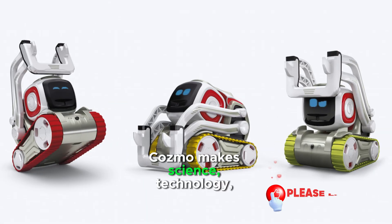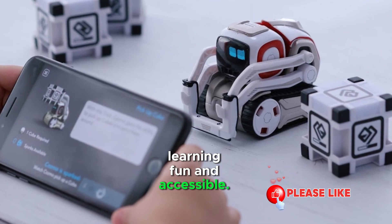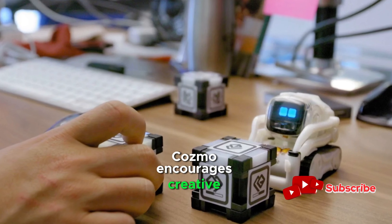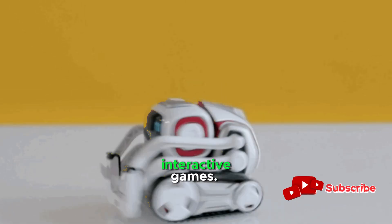Cosmo makes science, technology, engineering, and mathematics learning fun and accessible. It encourages creative thinking as users explore Cosmo's programmable behaviors and interactive games.